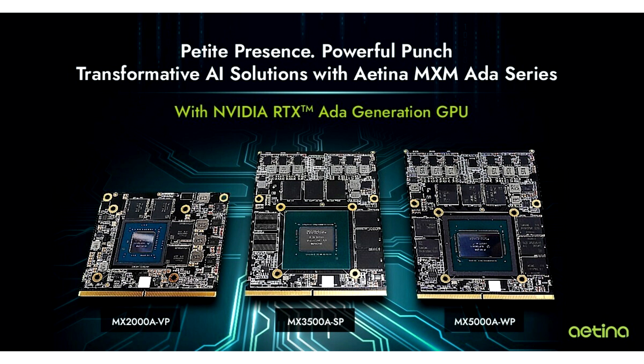Aetina accelerates edge-AI integration, aiding customers in extreme scenarios. MX2000AVP, MX3500ASP, and MX5000AWP feature conformal coating for harsh environments, error correction code (ECC) for data integrity, and 5-year support, fostering innovation in edge-AI.